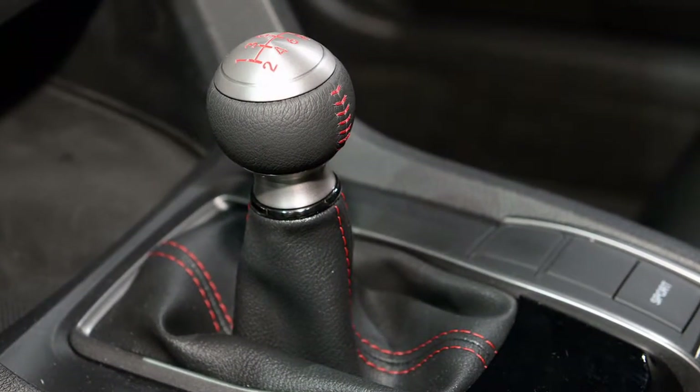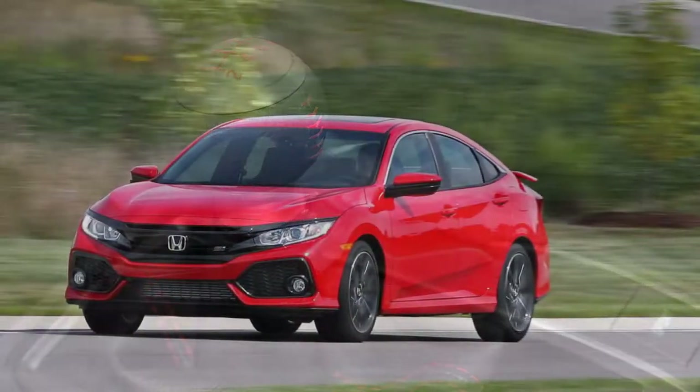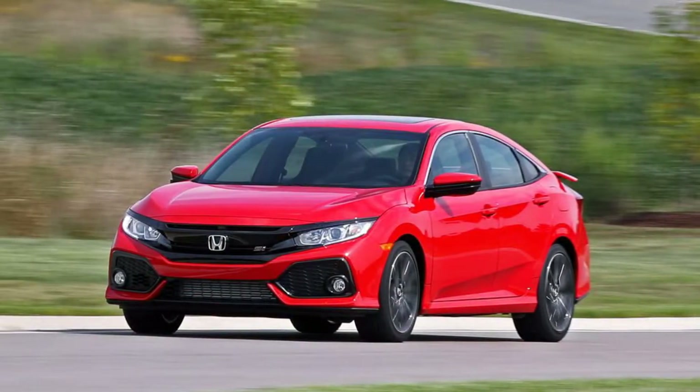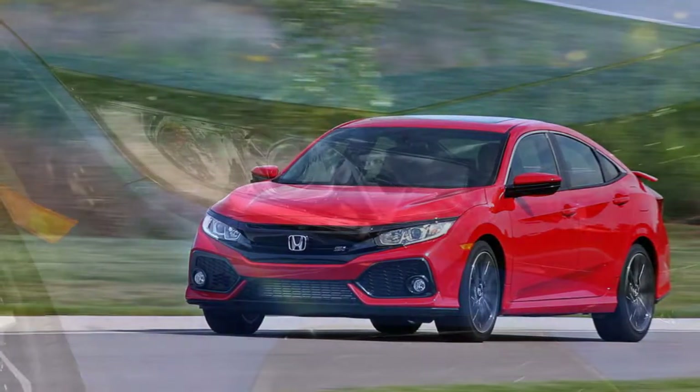The drawback: driver controls are a mixed bag in all forms of the Civic. Most outstandingly, the Civic Si still has the dreary, confusing Honda infotainment framework.